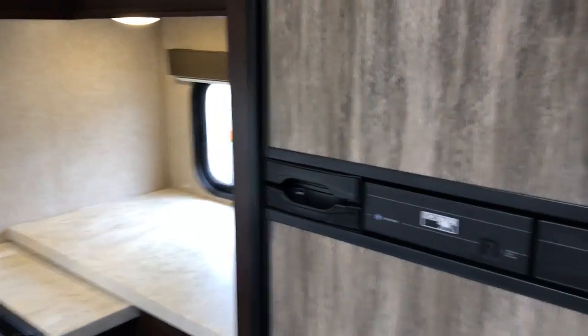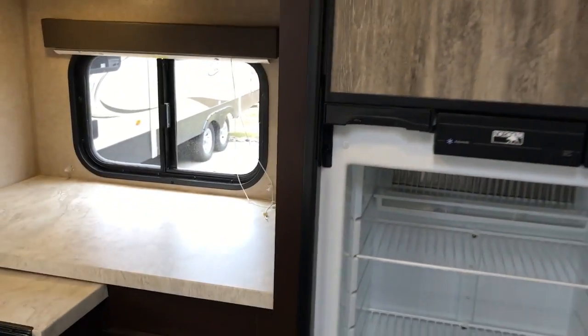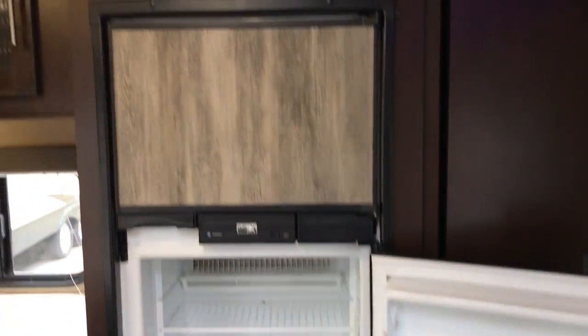One of my favorite parts about this couples camper — look at the size of this pantry in here. It's huge, all the way down to the bottom. Tons of space for not only food but maybe pots and pans, plates — anything you need you can bring with you. Norcold fridge and freezer — very nice. Open it up and you're going to see six cubic feet. It's very nice and large — everything you need can fit in there.